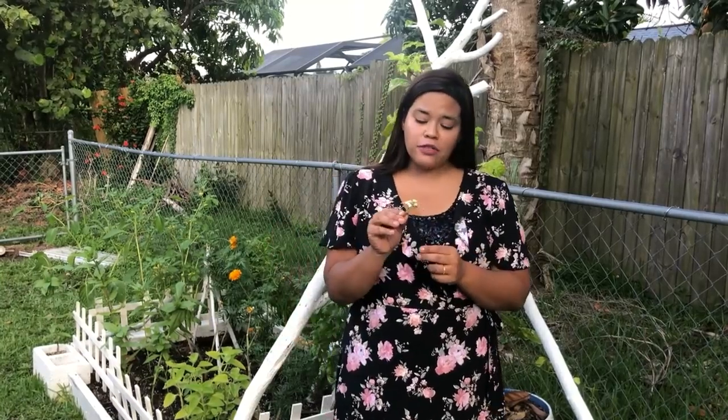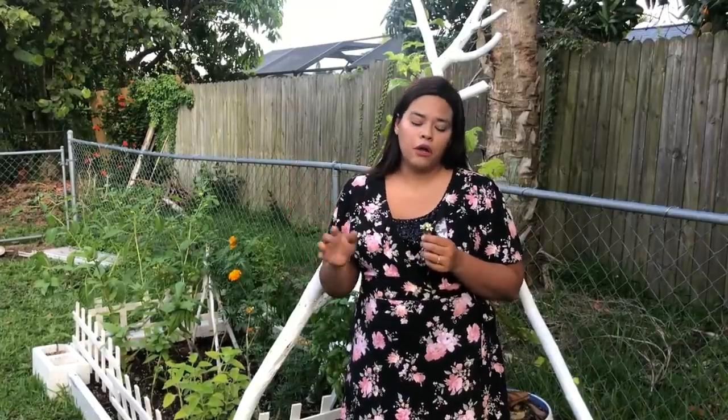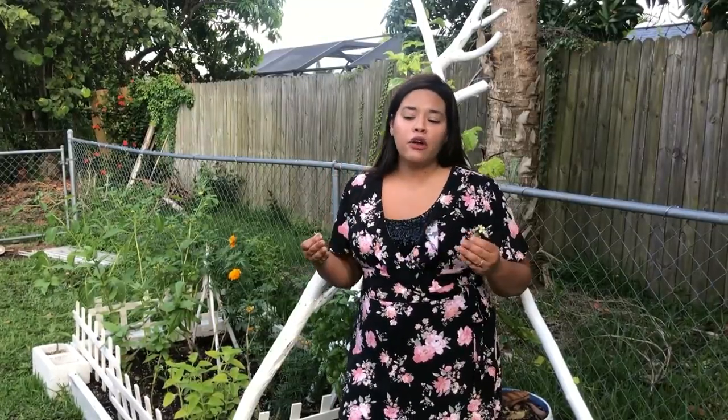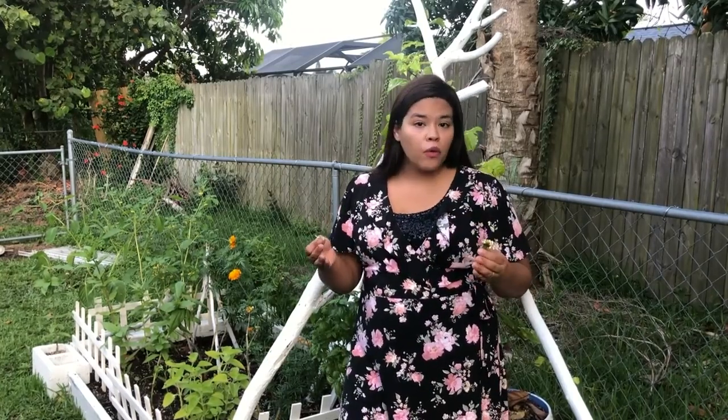So right here, for example, I have some Spanish needle. This is a wild edible that grows all over the place here in Florida, but you can also use the flowers in a tea for cough. This is a really great way to look at your yard from a different perspective and see what medicine you might already be growing, and then just tend to those medicinals.